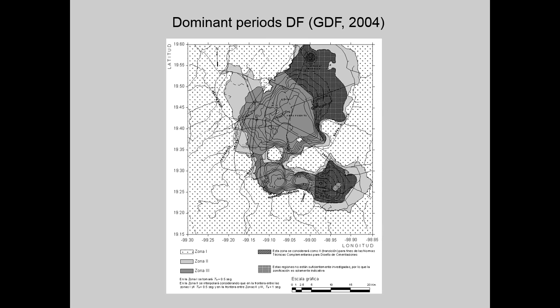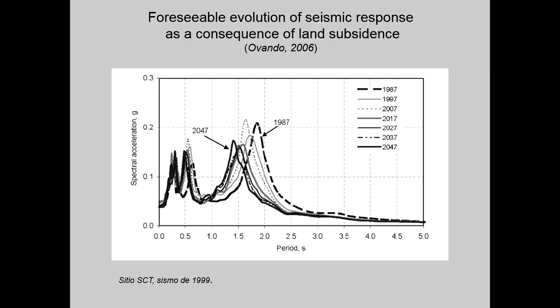The dominant period is seen to vary according to the thickness and properties of the subsoil within the valley. It should be expected that in the future the seismic response will be weakly affected by the evolution of the thickness and stiffness of the clay layers due to subsidence. A study by Dr. Efraín Ovando shows that the peak acceleration will shift toward shorter periods, as shown for the year 2047 on the slide.